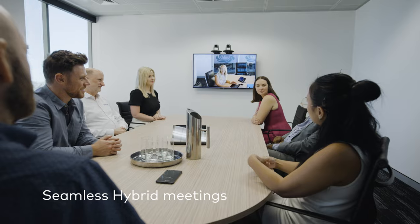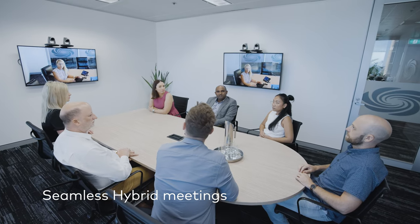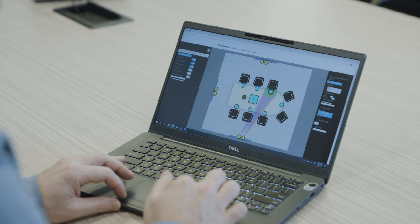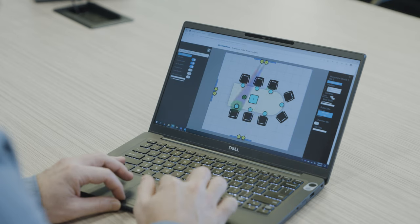For in-person participants, the Sightline room incorporates multiple display positions, so remote participants are always in their line of sight. Sightline leverages the power of Crestron Intelligent Video Technology, integrated with industry-standard intelligent microphones and DSPs, to provide a seamless video and audio experience.